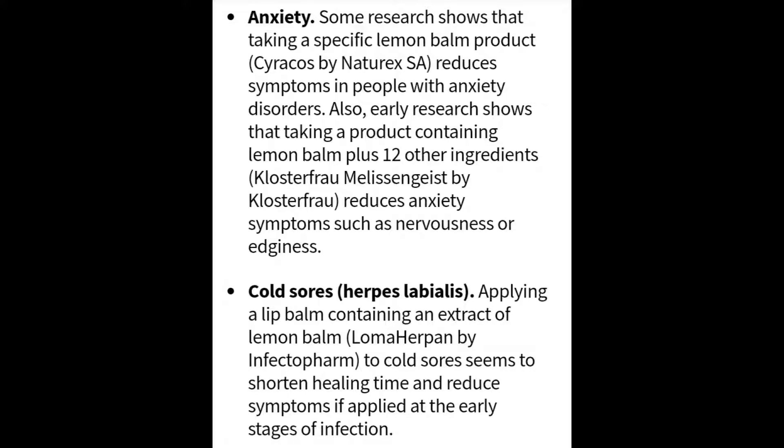With cold sores, applying a lip balm containing an extract of lemon balm has been seen to shorten the healing time and reduce symptoms if applied in the early stages of the infection.